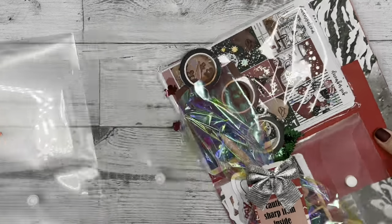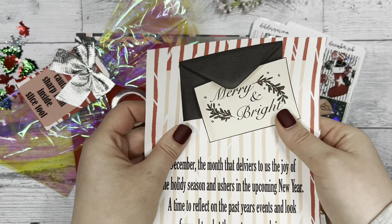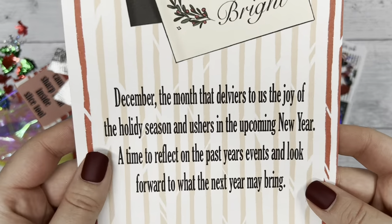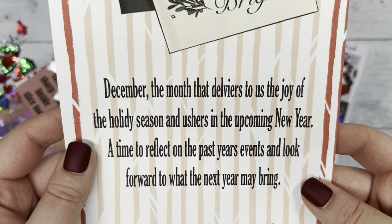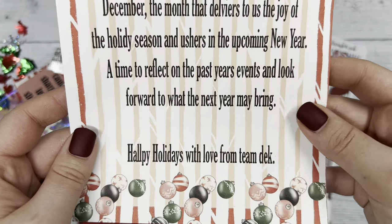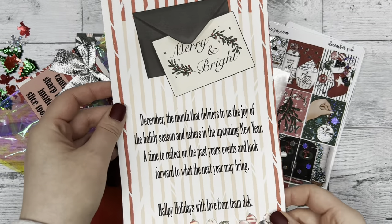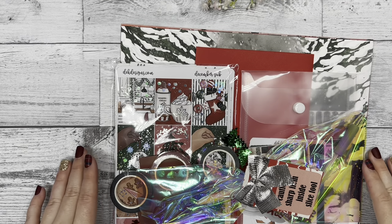I'm super excited to show you all the festive goodies in this sub box. First we start with the letter we include: 'December — the month that delivers us the joy of the holiday season and ushers in the upcoming new year, a time to reflect on the past year's events and look forward to what the next year may bring.'